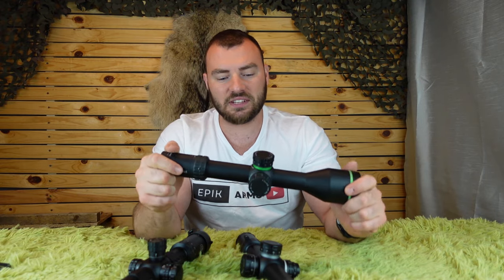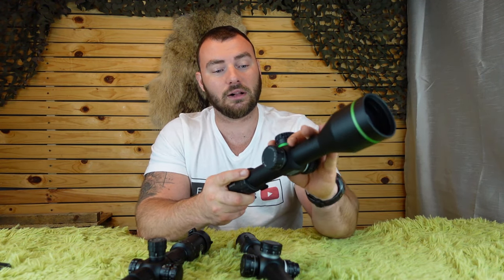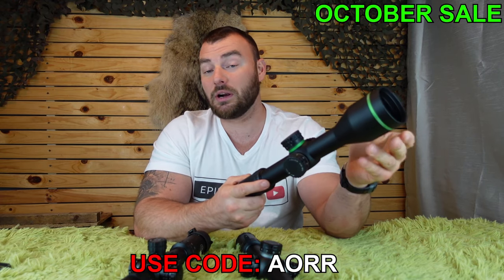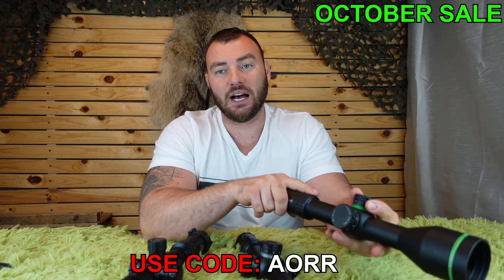It really comes down to reticle choice — that's really where I find the biggest difference. Optically, a $1,500 to $1,600 optic compared to another brand's $1,500 to $1,600 optic, they are very comparable with very few minor differences in terms of optical clarity. Generally speaking, it's going to come down to fit, finish, and reticle choice.